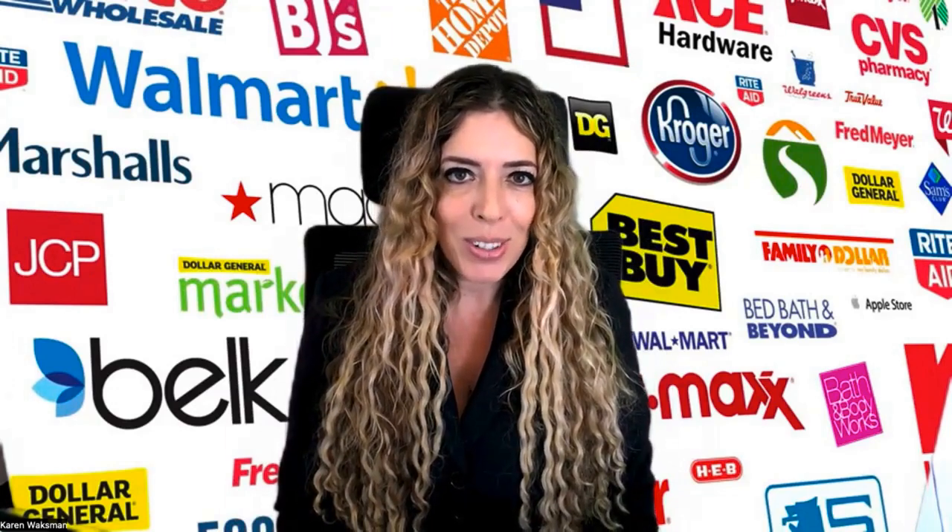Hey everyone, this is Karen Waxman, founder of Retail MBA. Today I'm so excited to be talking about EDI for retail. So if you have a great consumer product that you think should be on the shelves of Home Depot, Macy's, a grocery store, CVS, whatever it is for you, and if you've heard the term EDI software, I want to explain what it is, why you should care, why you need it, and the things to think about in regards to going after chain stores.